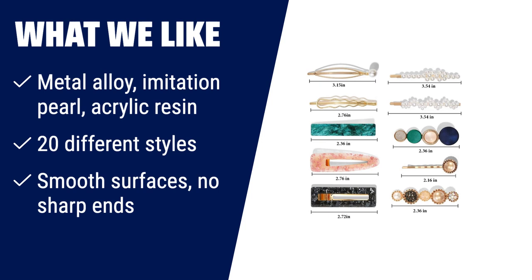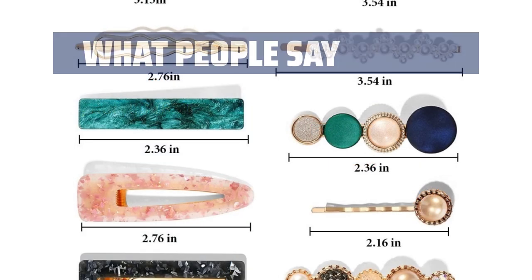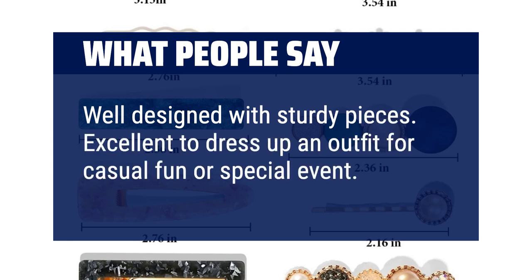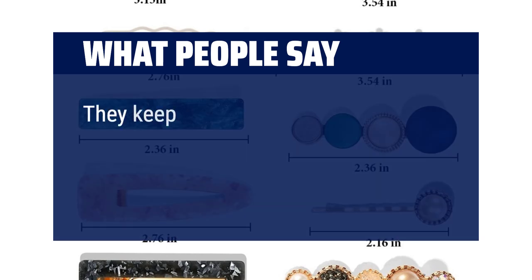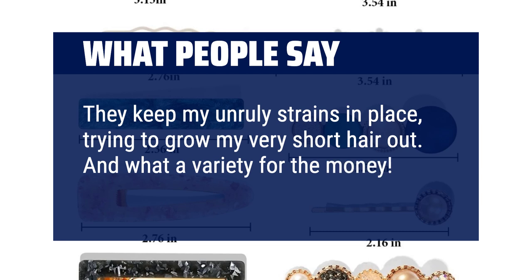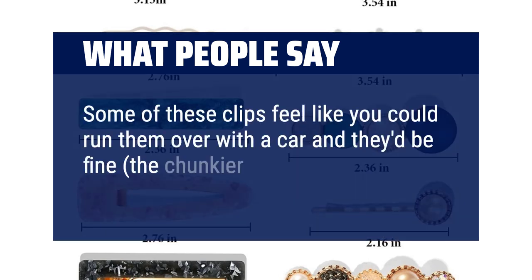The set includes 20 different styles to choose from, allowing you to create various hairstyles. These hair clips have smooth surfaces with no sharp ends, ensuring a gentle and comfortable experience. Whether you're attending a party, ceremony, or simply going about your daily routine, these clips will hold your hair tightly without causing any damage. What people say: well designed with sturdy pieces, excellent to dress up an outfit for casual fun or a special event. They keep unruly strands in place. Some of the chunkier plastic clips feel extremely durable.